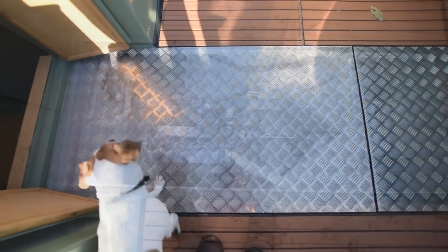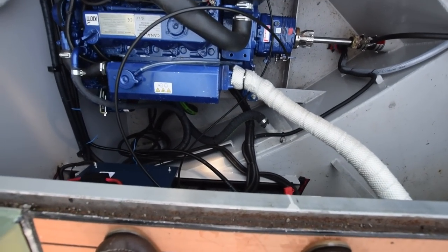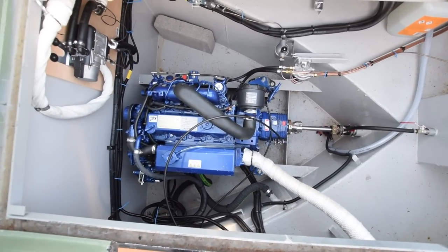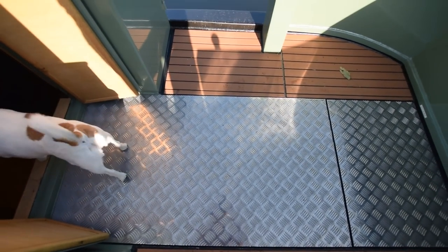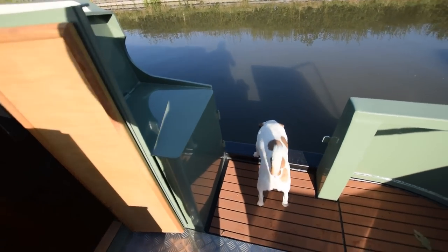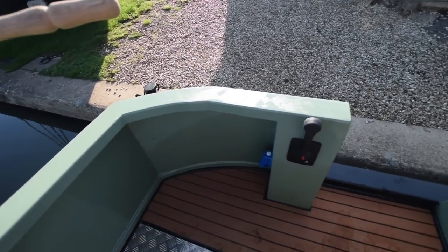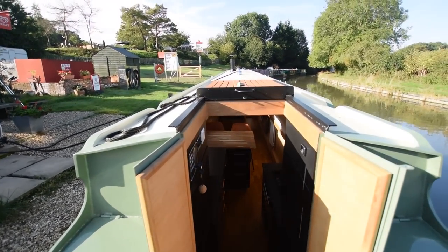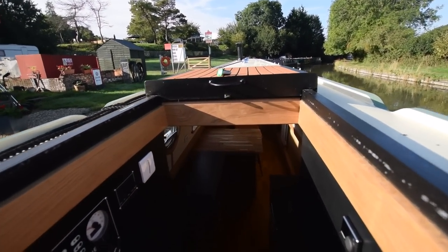The engine's in here — it's a Canalline 38 horsepower. There's a central heating boiler on the wall. The batteries are under my feet: 405 amp-hour domestics and one starter. There's a gas bottle in that locker. There's a nice rail to perch on when you're motoring, and another storage locker on the port side where a spare gas bottle could be stored.